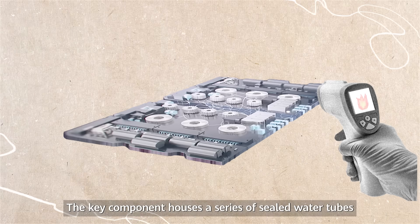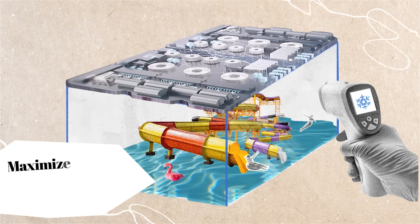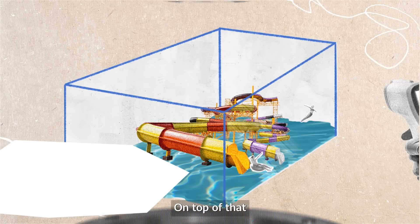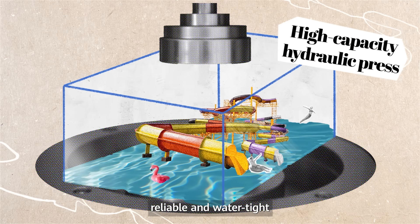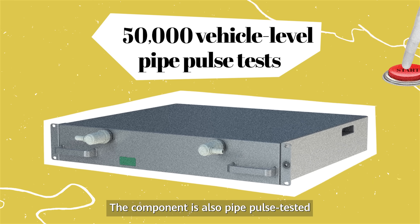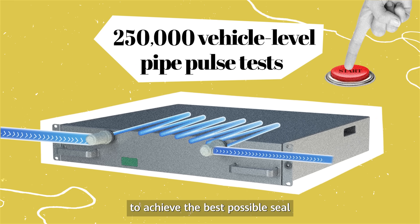The key component houses a series of sealed water tubes looping within the charging station, much like a complex system of slides in a water park. On top of that, each tube was engineered to ensure it stays compact, reliable, and watertight. The component is also pipe pulse tested to five times the industry standard to achieve the best possible seal.